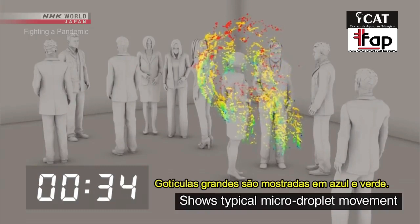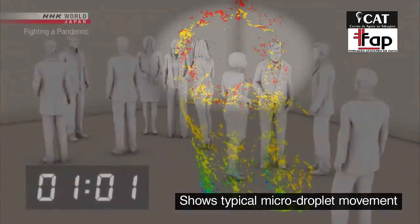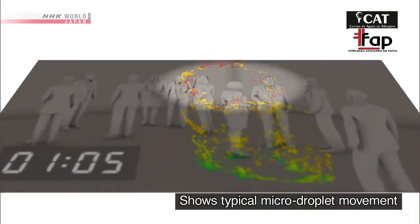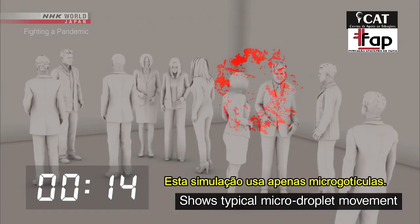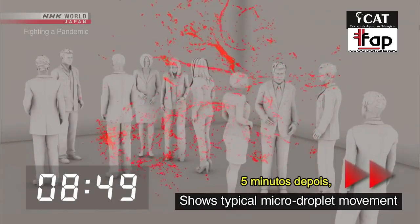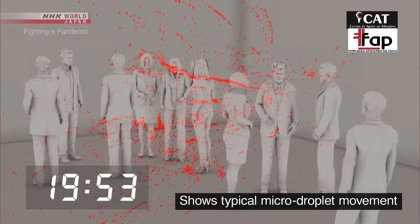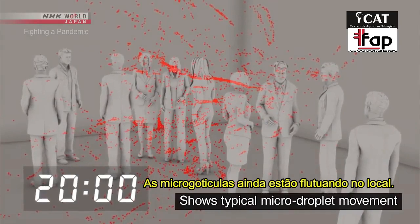Large droplets are shown in blue and green. Most of these fall to the ground within one minute. But the micro droplets, shown in red, continue to drift. Five minutes later, ten minutes later, twenty minutes later — the micro droplets are still floating in place.